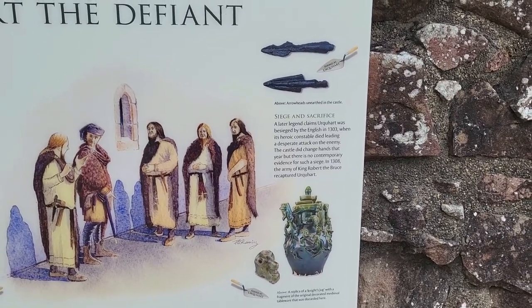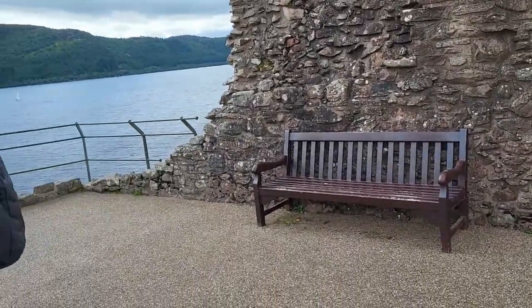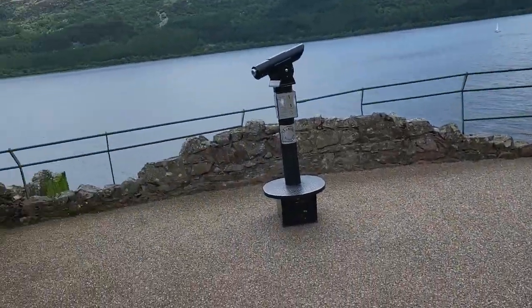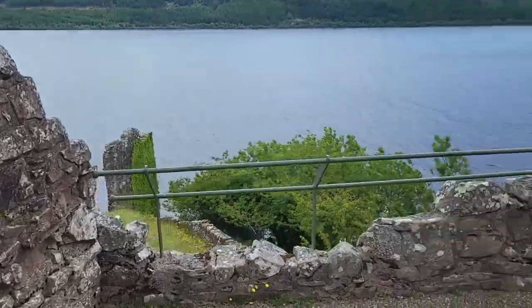In 1308, Robert the Bruce recaptured the castle. A talking telescope.